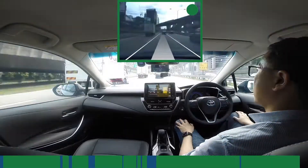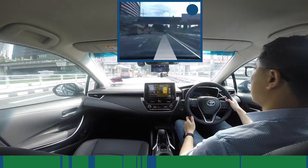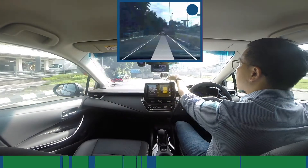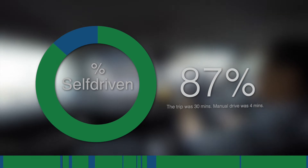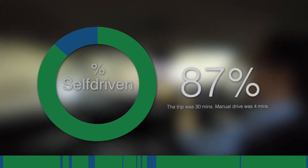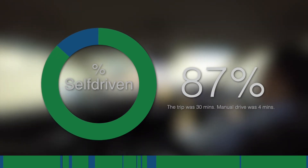So what do you think? Looking at the bar below, I think you can guess roughly how much was self-driven. My trip was 30 minutes and I manually drove for 4 minutes. That's a whopping 87% of my car driving me to the city. Basically, the only times I had to drive myself was when I needed to cut into traffic lanes or take exits.